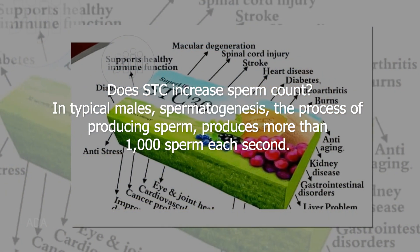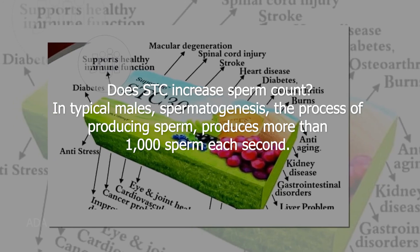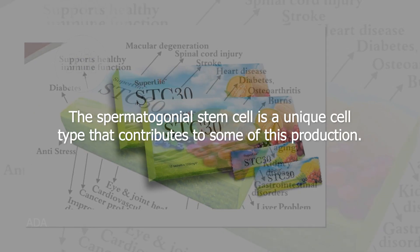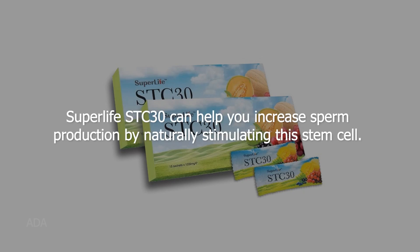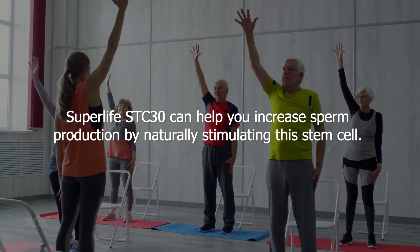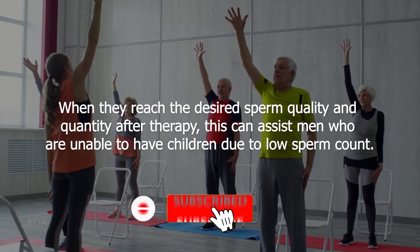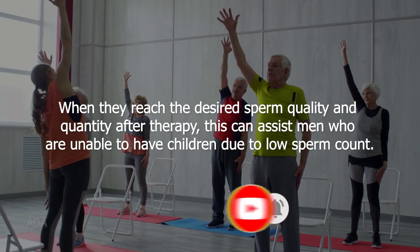Does STC 30 increase sperm count? In typical males, spermatogenesis produces more than 1,000 sperm each second. The spermatogonial stem cell is a unique cell type that contributes to some of this production. SuperLife STC 30 can help increase sperm production by naturally stimulating this stem cell, which can assist men who are unable to have children due to low sperm count.